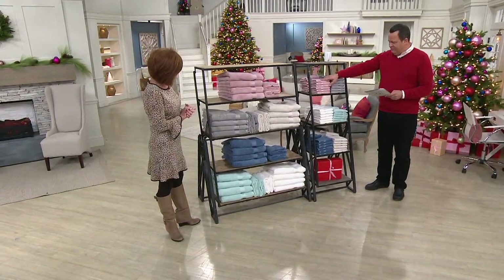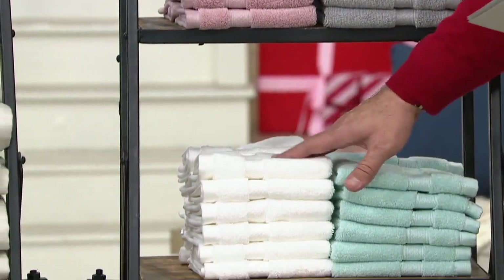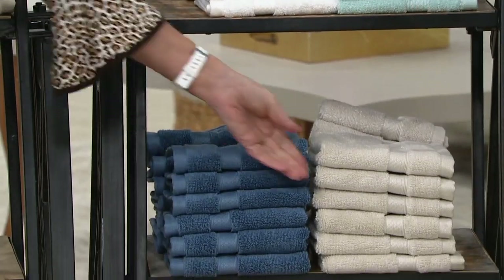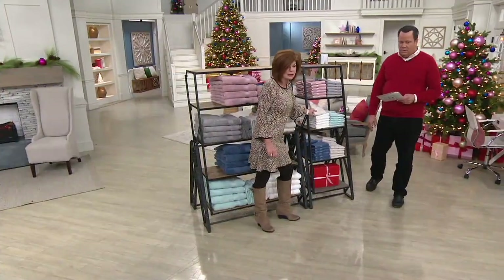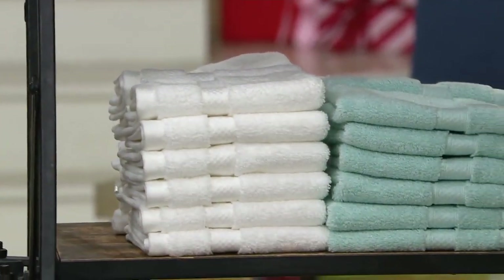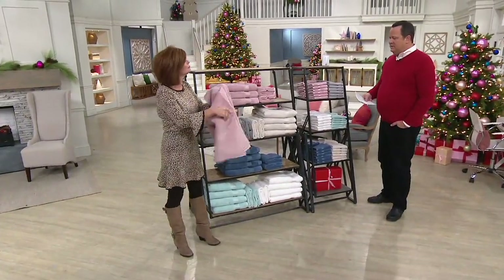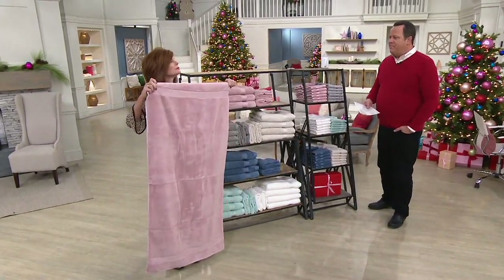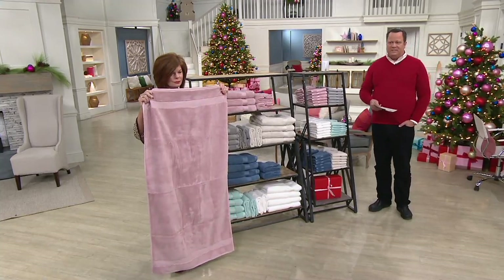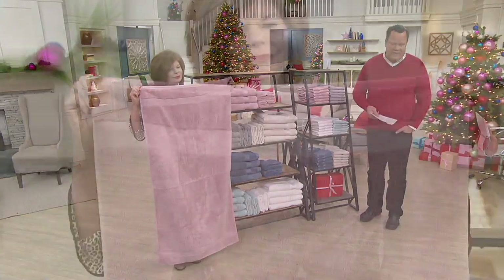Up top for the washcloths: antique mauve, gray, sea glass, white, blue slate, and light taupe. These prices are amazing — I can't stress enough, Egyptian cotton. Having gone to high-end linen stores before we started carrying Egyptian cotton, I know how much they ask for it. This is really that top-of-the-line luxury towel you hope to find at a great price.